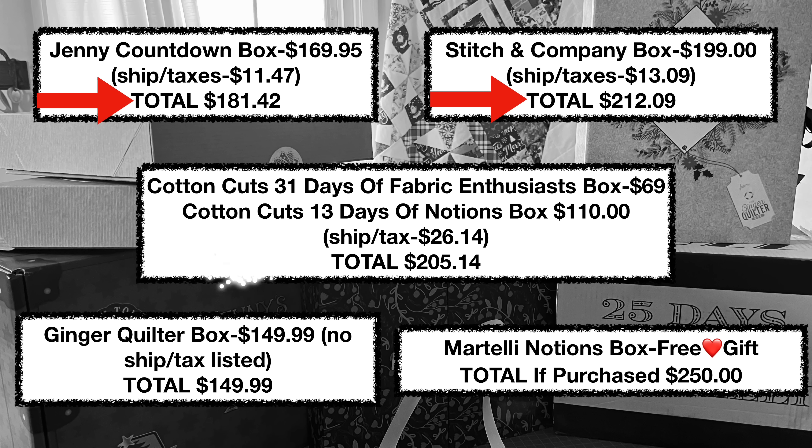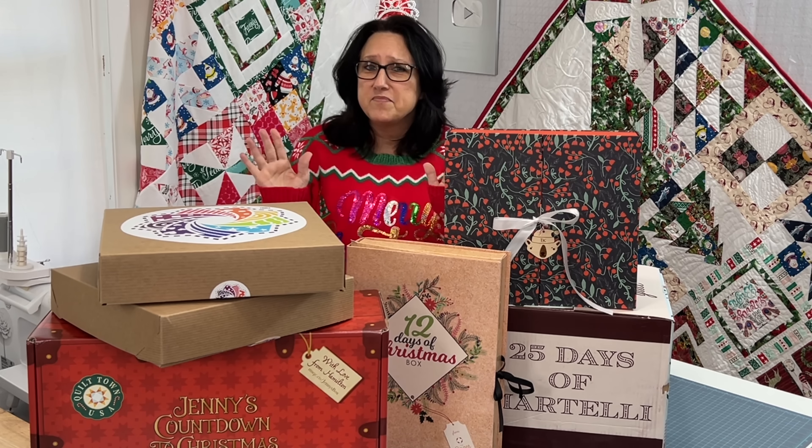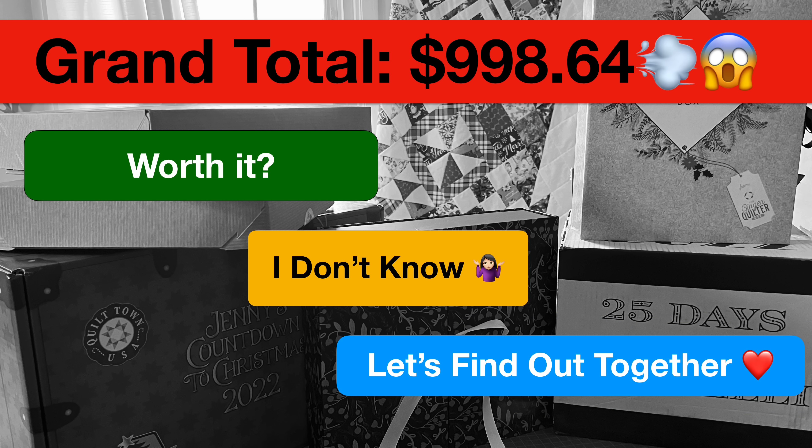Let's get busy seeing what $1,000 worth of Advent boxes looks like. Let me break it down for you — here is a list of all the boxes, the cost, the shipping, and everything included. Here is the grand total — almost $1,000. Since Martelli's gave me my box for free, huge shout out to them. I didn't add any shipping in, so if you did add in the shipping, you'd be over $1,000 at this point.